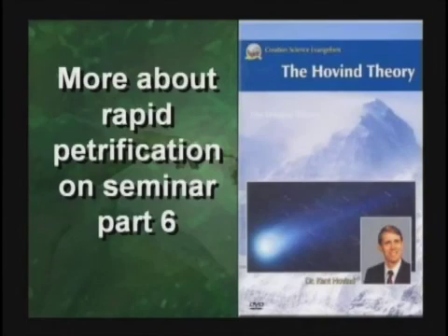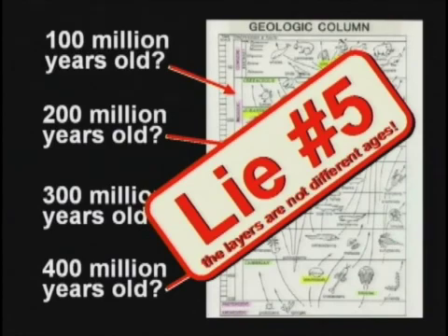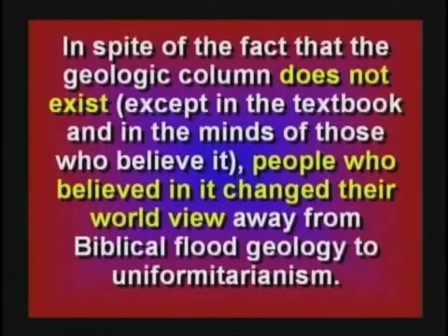So kids, when they tell you the layers are different ages, you tell them Kent Hovind said they're confused or they're lying. It is not correct. Those layers all formed — nearly all of them — at the time of Noah's flood. Eighty to eighty-five percent of Earth's surface does not even have three geologic periods appearing in correct consecutive order. Even though this geologic column does not exist except in the textbooks, that teaching is what changed people in the 1830s away from believing the Bible to believing in uniformitarianism.